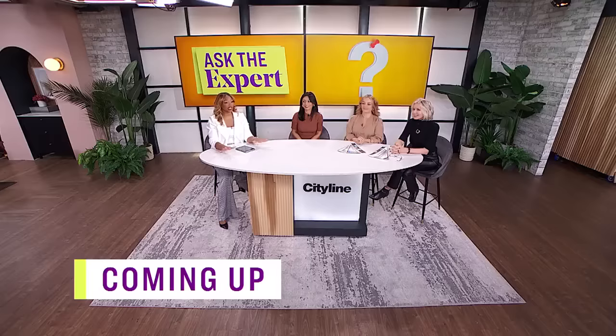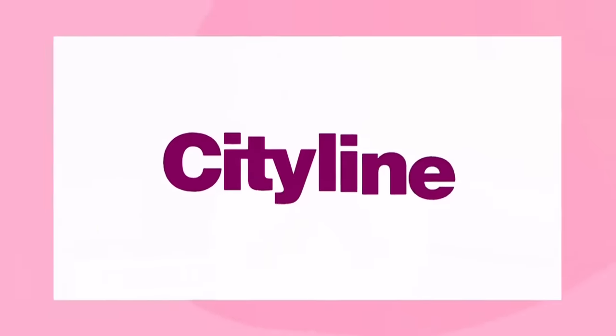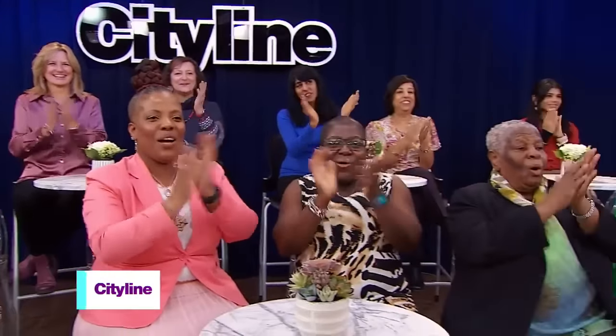Coming up, it's your chance to ask the experts. We like to let the audience ask you questions because you all know a lot of stuff. The first question is for me, actually. Elizabeth, what do you want to ask me?